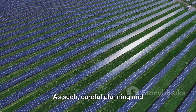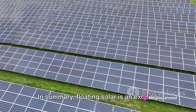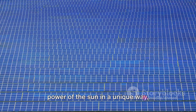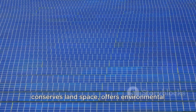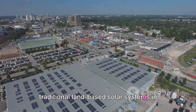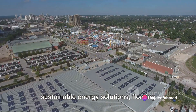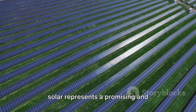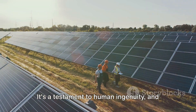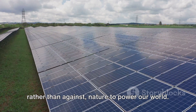As such, careful planning and site-specific design are crucial for successful implementation. In summary, floating solar is an exciting and innovative form of renewable energy. It's a technology that harnesses the power of the sun in a unique way, conserves land space, offers environmental benefits, and can even outperform traditional land-based solar systems in terms of efficiency. As we move forward in our quest for more sustainable energy solutions, floating solar represents a promising and intriguing avenue to explore. It's a testament to human ingenuity, and a shining example of how we can work with, rather than against, nature to power our world.